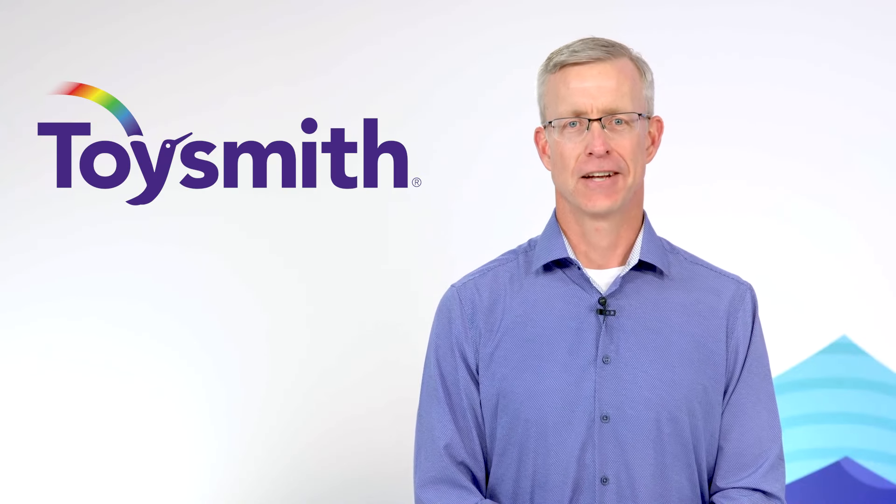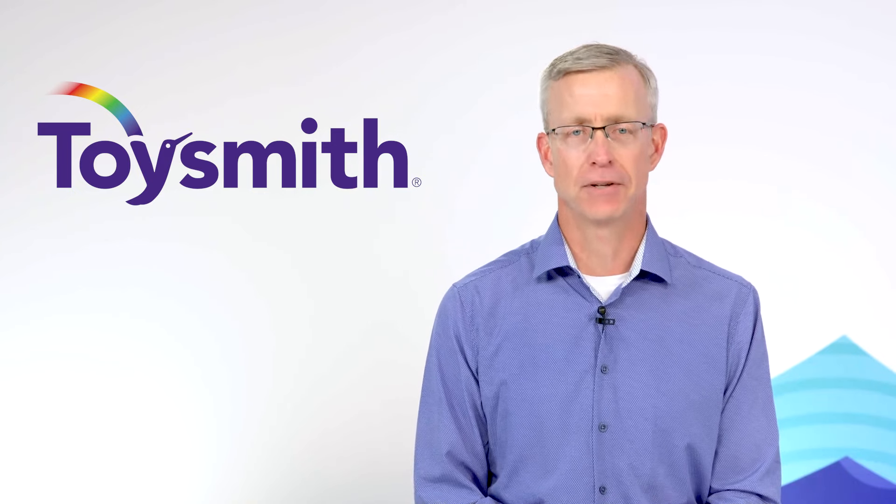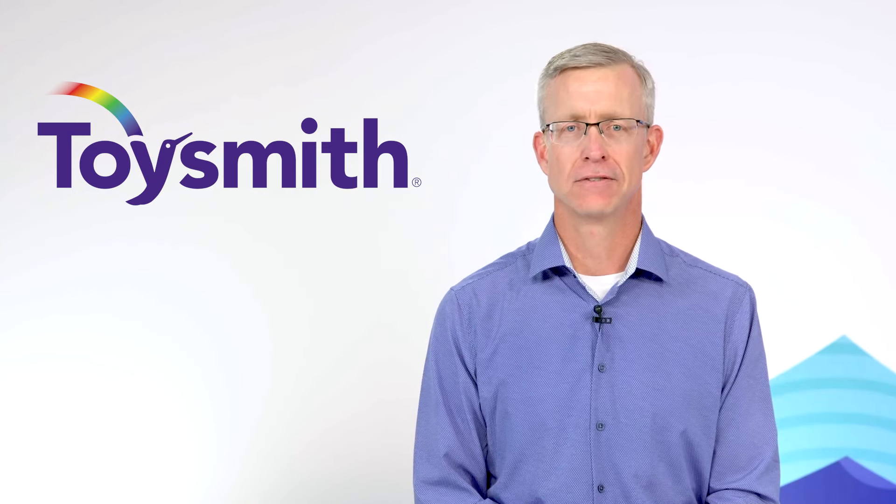And now it's time for Kendra to tell us what top five products should be at the top of your shopping list this month. Kendra, take it away.